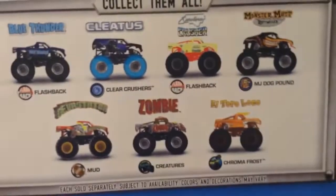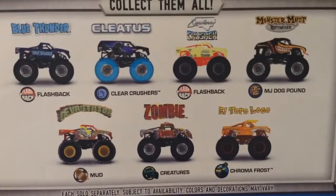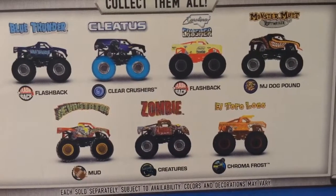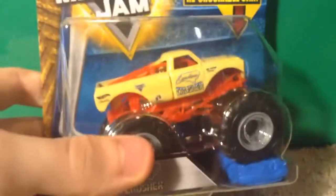The next two are both from the same case — they're from Case M — and I only need two from that case. What do you guys think they are? The only three new ones are the first three: Flashback Blue Thunder, Cletus Clear Crushers, and Flashback Carolina Crusher. Of course, I already have Cletus, so that means they are Blue Thunder and Carolina Crusher. Here's the Flashback Blue Thunder, and last but not least for the monster trucks, we have Flashback Carolina Crusher.